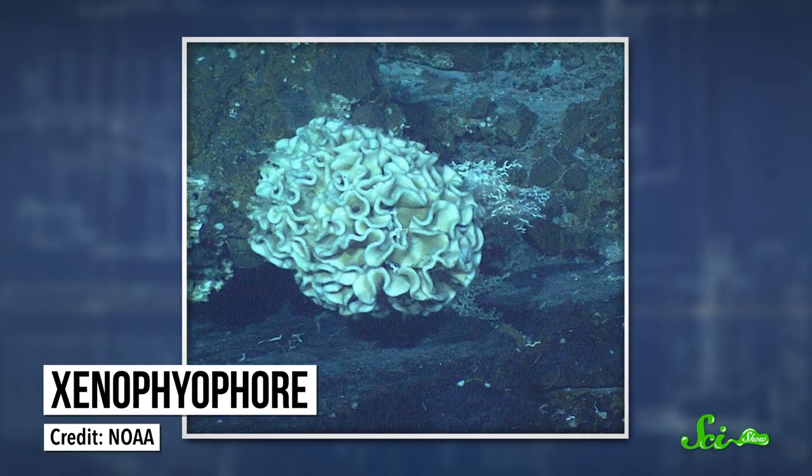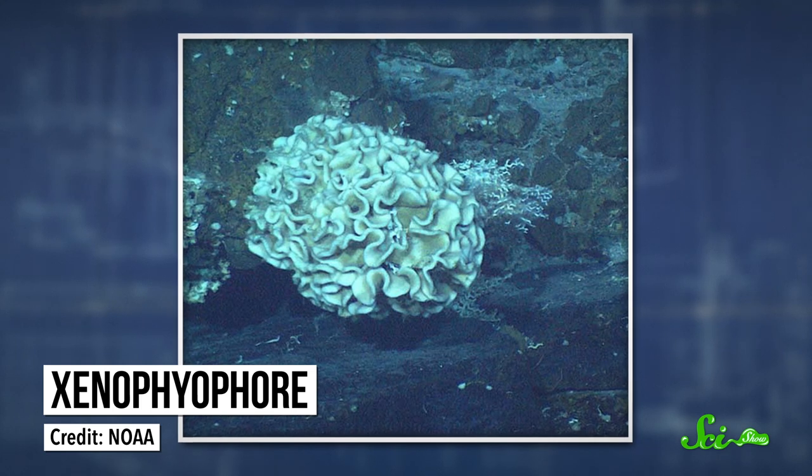In today's oceans, foram communities look different at different depths, thanks to those varying conditions. And these community structures go back millions of years. So by comparing foram species in a fossil deposit with today's communities, paleontologists can get an idea of whether an ancient habitat was a shallow coast, a deep bay, or down in the abyss. This can help us track how depths change over time, sometimes in pretty extreme ways.